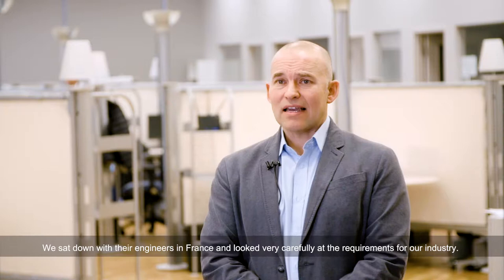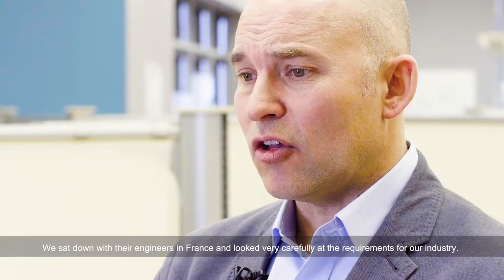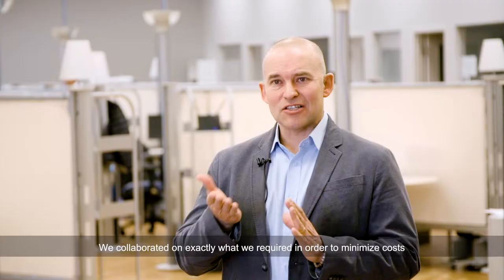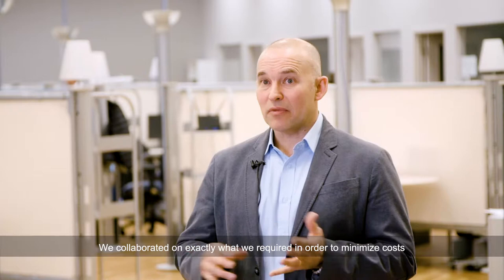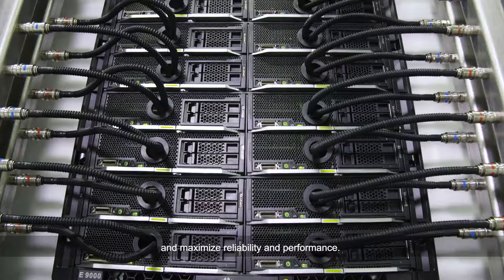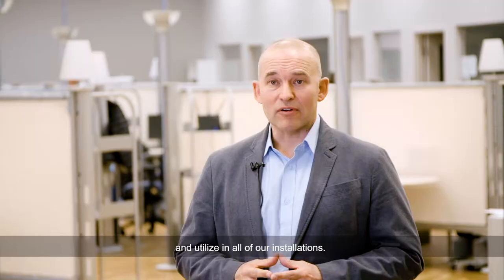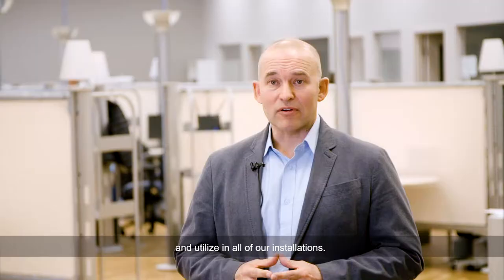Working with Stäubli has been a very collaborative process. We sat down with their engineers in France and looked very carefully at the requirements for our industry. We collaborated on exactly what we required in order to minimize cost and maximize reliability and performance. The result was a spectacular standard that we can now reference and utilize in all of our installations.